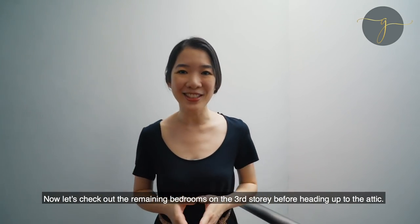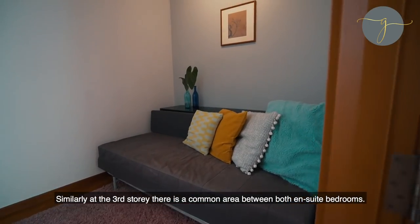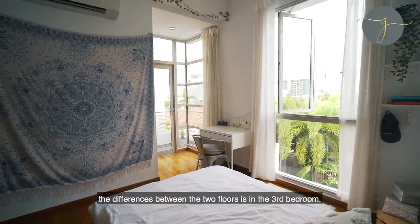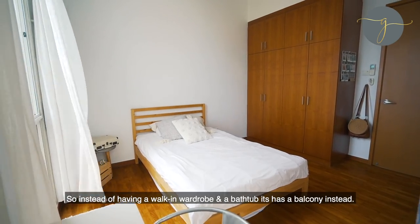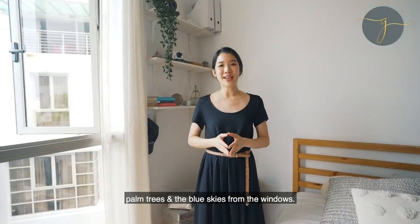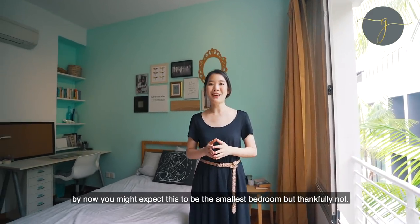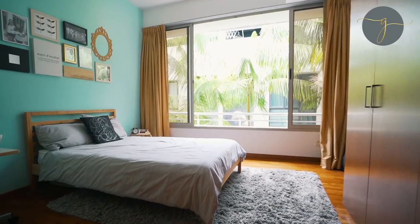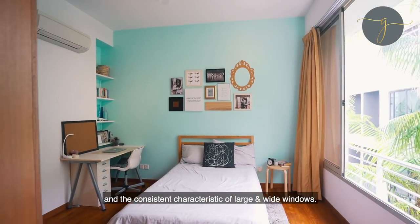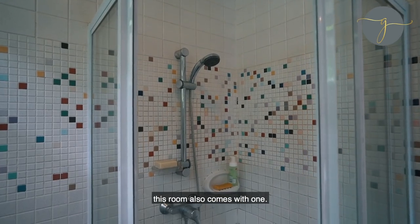Now let's check out the remaining bedrooms on the third storey before we head up to the attic. Similarly, at the third storey, there is a common area between both ensuite bedrooms. Although it shares the same floor area as the second storey, the difference is in the third bedroom — instead of having a walk-in wardrobe and a bathtub, it has a balcony instead. What I love about this room is the unblocked view of the swimming pool, the palm trees and the blue sky from the windows. It also comes with a practical size attached bathroom. Coming into the fourth bedroom, it is still extremely spacious, with its own charm from the beautiful view of the palm trees and consistent characteristics of large and wide windows. This room also comes with an attached bathroom.